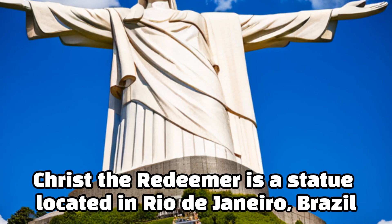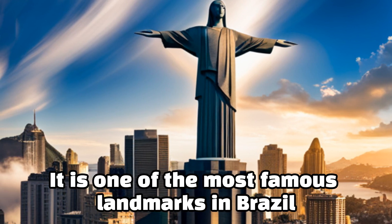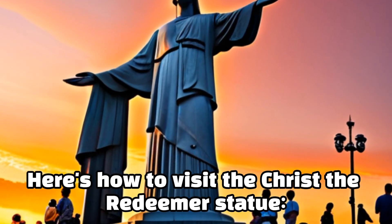Christ the Redeemer is a statue located in Rio de Janeiro, Brazil. It is one of the most famous landmarks in Brazil and a popular tourist destination. Here's how to visit the Christ the Redeemer statue.